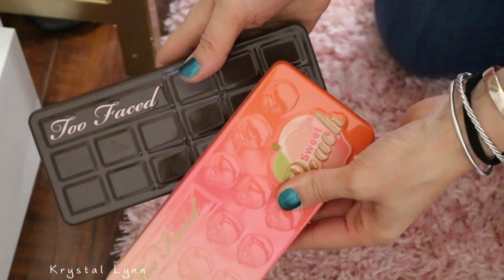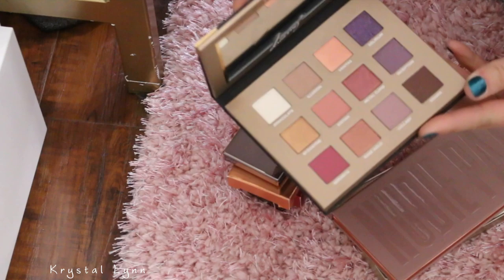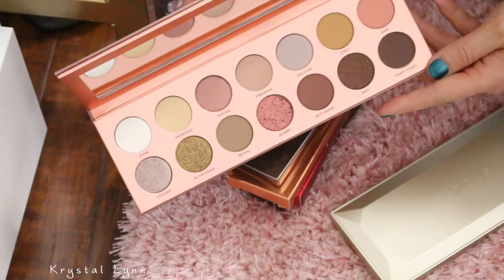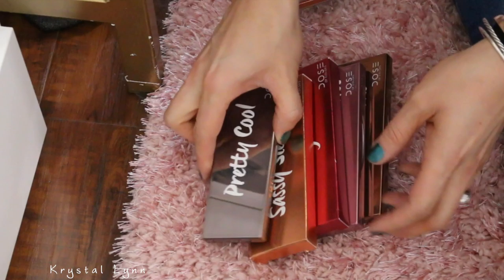And I think I'm going to get rid of the Too Faced palettes. This is the Tarte Love, Trust, and Fairy Dust — I'm going to keep that one. Avila Dreamy Eyeshadow Palette — I've never used it but it's beautiful, I'm going to keep that. Laura Lee Nudie Patootie — I'm going to keep that. Happy Hour — keeping that. And then these are by Dose of Colors — pretty cool. Keeping Sassy Sienna's.